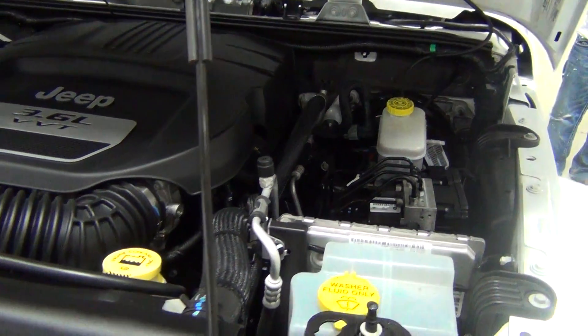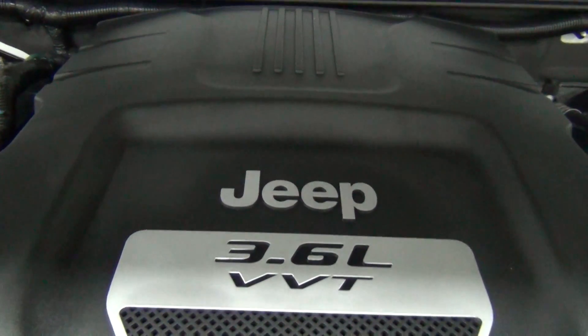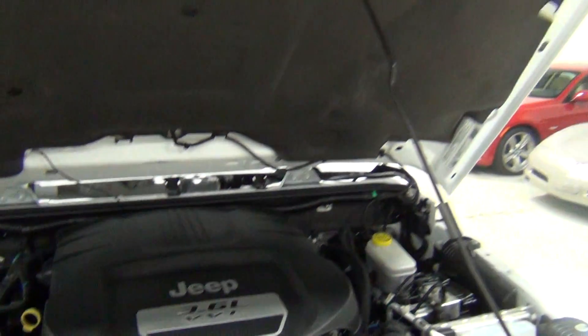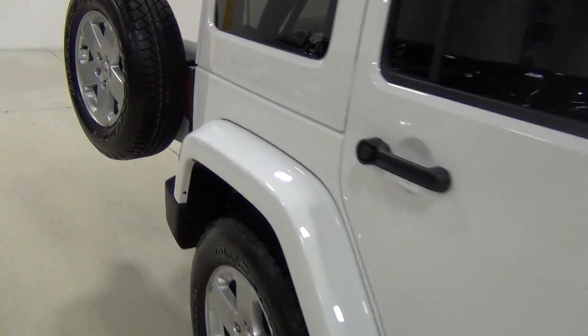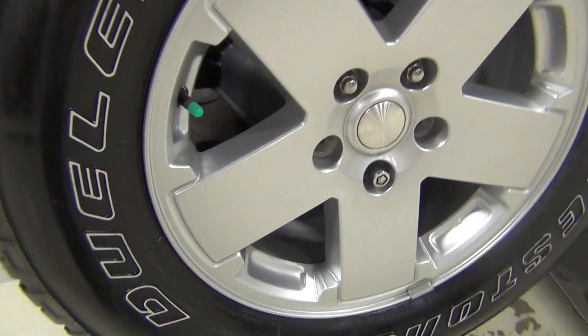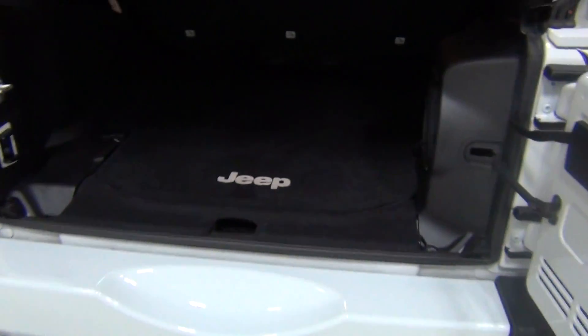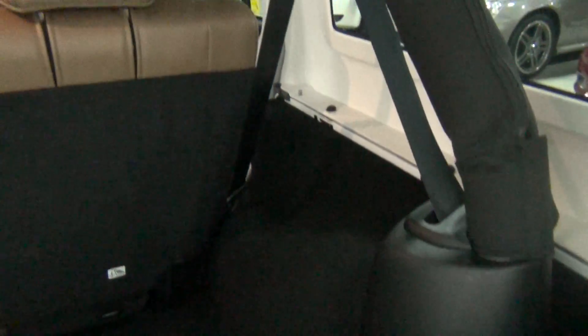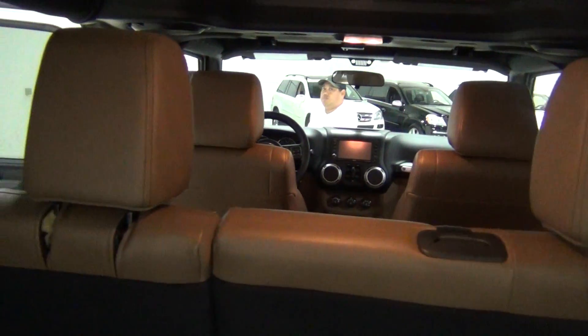It looks so nice. Even though they covered the engine up with this Jeep cover, it looks a lot cleaner in the engine bay. Let's show you the rear of the vehicle. Looks like somebody put nitrogen in their tires — usually a good sign. It is very, very clean back here. There's no smoke smells or odors or pet smells. There's no discoloration on the carpeting, no rips or tears or stains. Everything is exactly the way it should be.